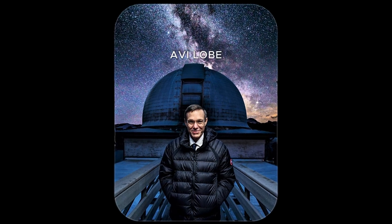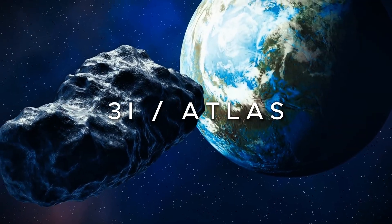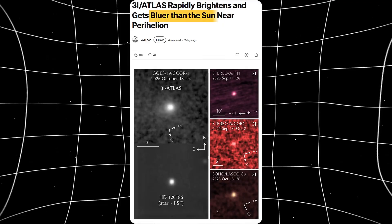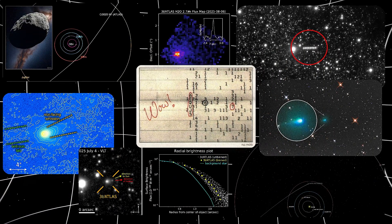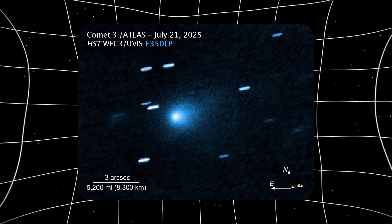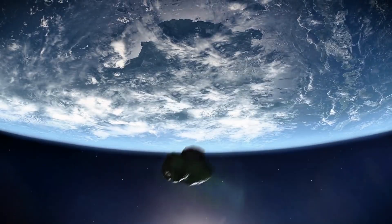Avi Loeb just released new data on a 33-billion-ton interstellar object: 3i Atlas is now turning blue — not just a little blue, but bluer than the sun itself. We already had eight completely bizarre anomalies about this object that didn't make sense, and now this blue color signal is joining the list of things that should not be happening.